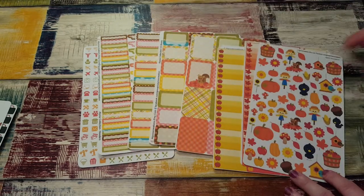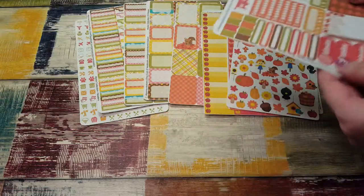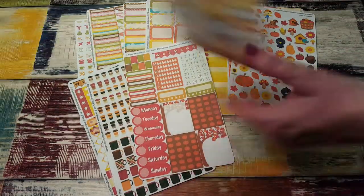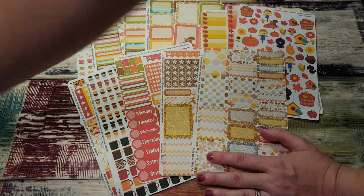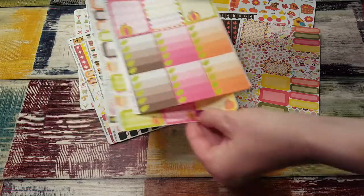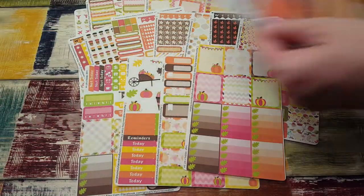Wow, I am so impressed. I thought I'd be getting a lot of stickers but these are like huge sheets and you get tons of them. I'm good for fall for the next two years. I better start in September and keep going.